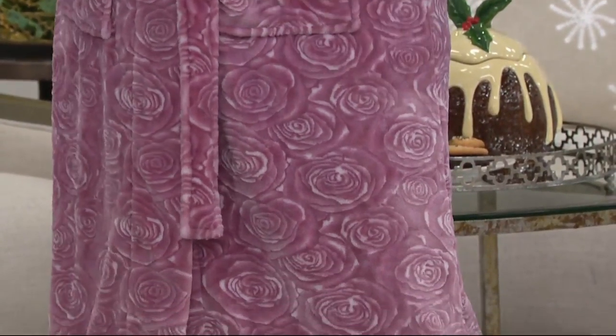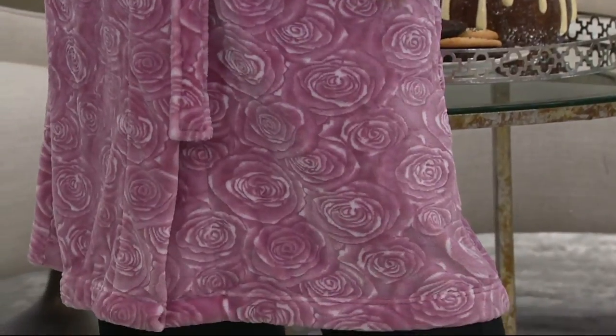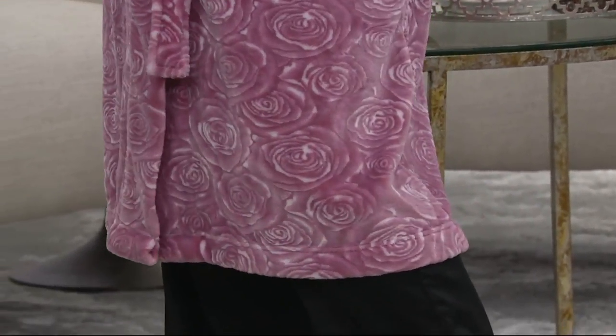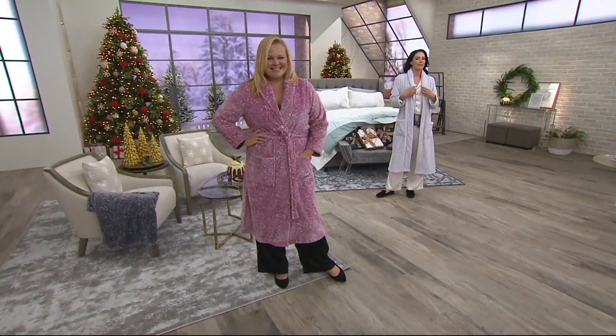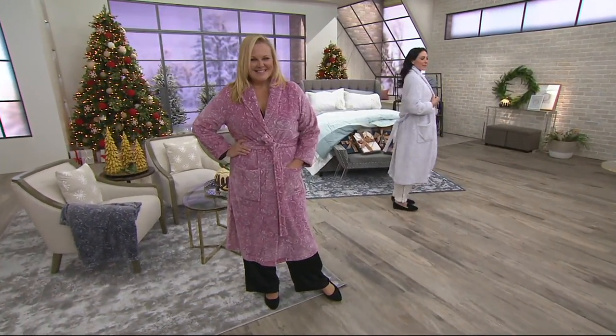My daughter has that one — the silver. So pretty. And you can see the detail of the rose. I just love it. It's super soft.